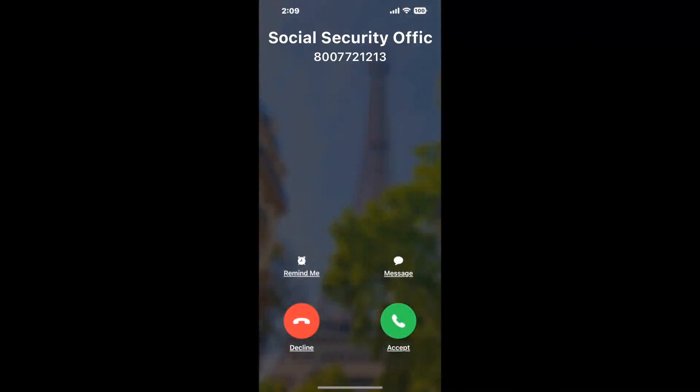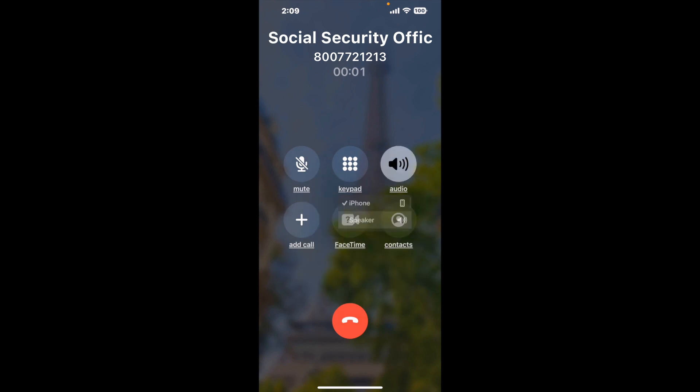Claimer can automatically call any phone line for you. It will connect you directly to a human at Social Security Office 119, Center Point Drive, Clarksville, TN 37040. It dials the number and stays on hold for you while it waits for an agent to take the call. When it detects an agent, it will send the call to your phone.